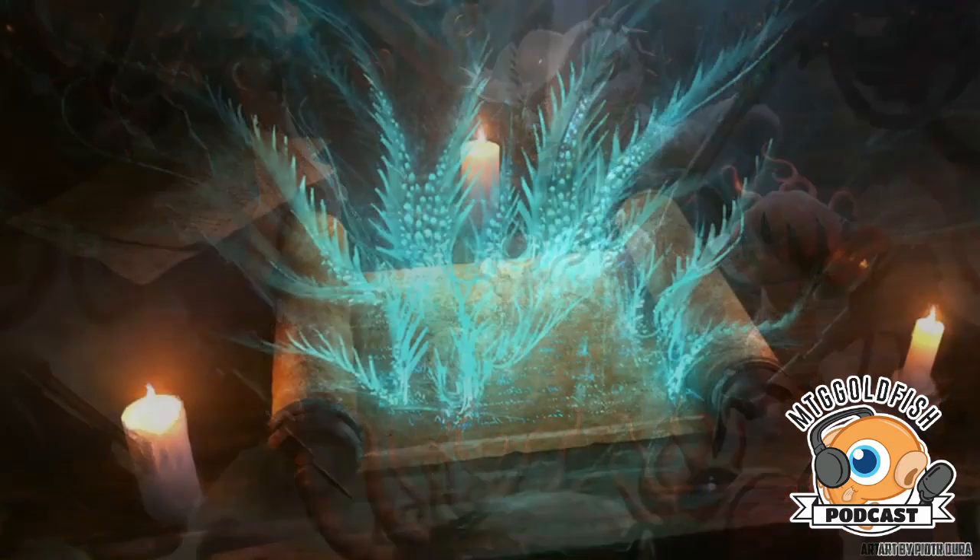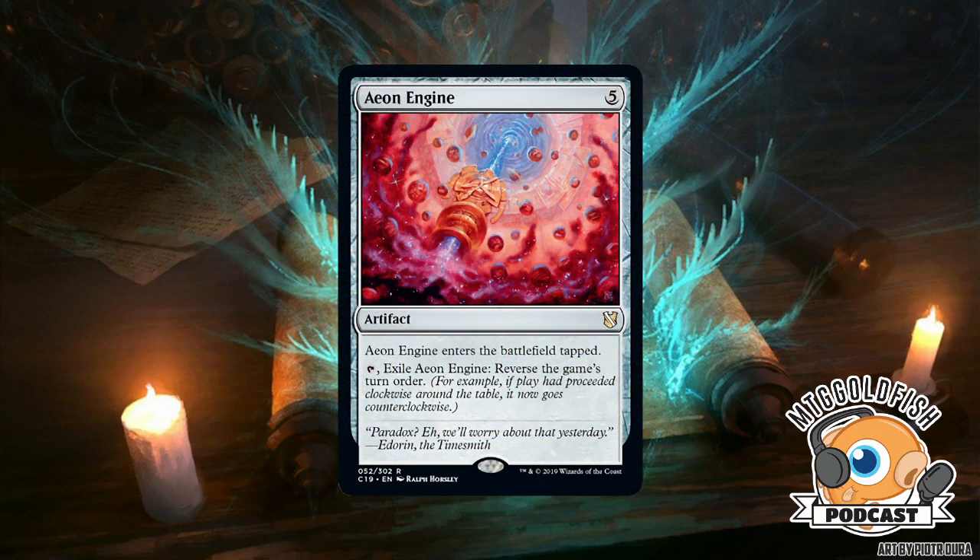Eon Engine — five mana artifact. It enters tapped; tap, exile it: reverse the game's turn order. Richard: I love this card. It's the first time we've ever had this ability — it amazes me that after 26 years of Magic, there are still brand new things that have never been done before. I don't know if the card is really good, but it's really unique — kind of like an extra turn spell with weird extra steps, where you can't take two turns in a row but can let one person go in between.